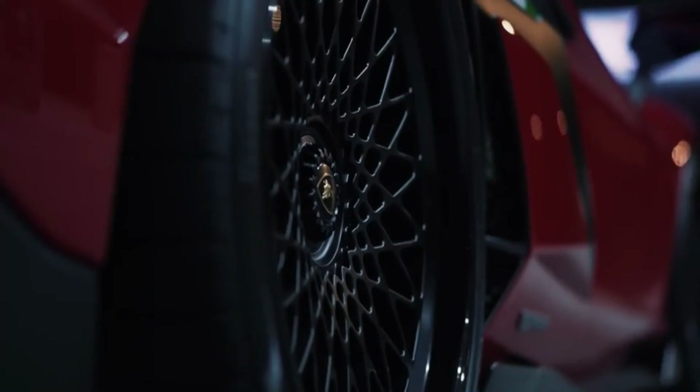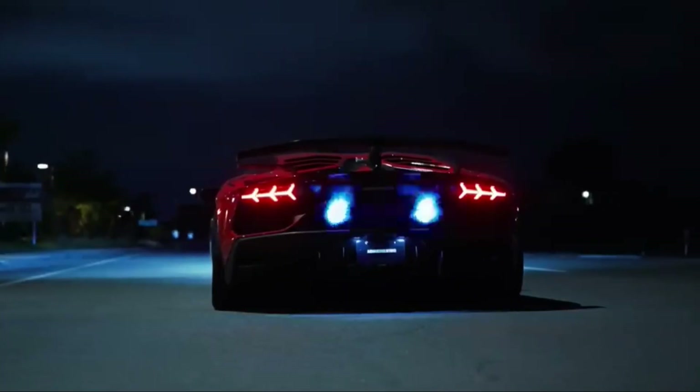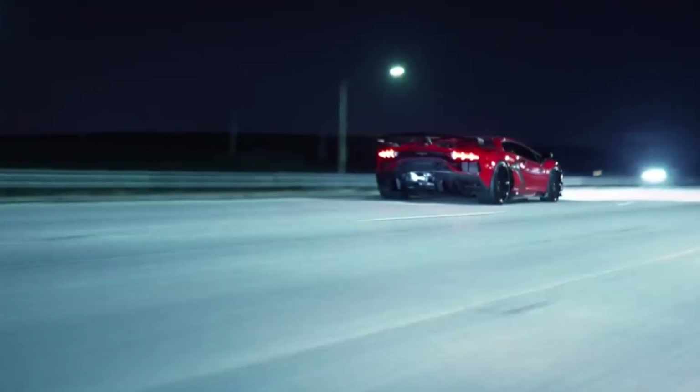The front splitter, rear diffuser, and massive rear wing are not just for show. They are part of the car's active aerodynamic system, enhancing downforce and stability at high speeds.